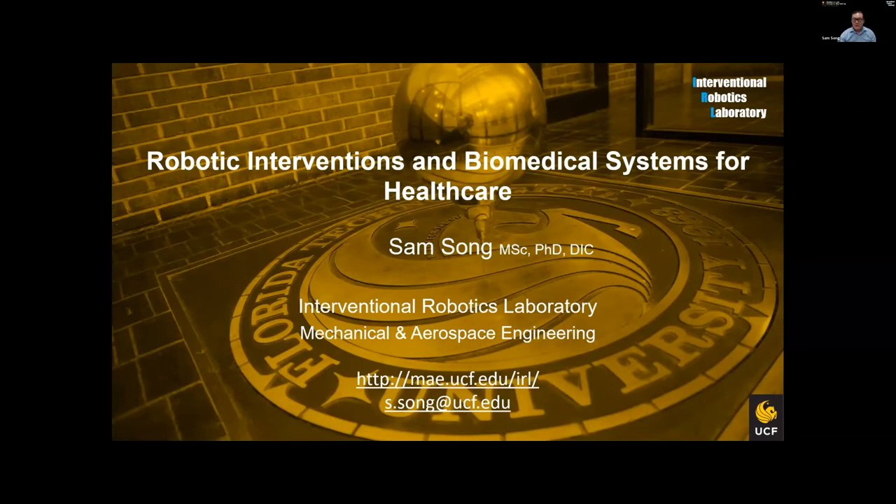Hello, everybody. My name is Sam Song. I'm Associate Professor at the Mechanical and Aerospace Engineering Department. I presented a similar talk one and a half years ago, so I'm going to go through another overview with some updates. The title of this presentation today is Robotic Interventions and Biomedical Systems for Healthcare. It can be a complex or even very simple device we make to impact our healthcare, especially surgery.